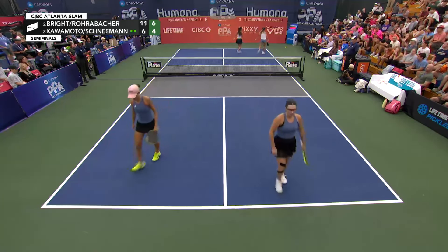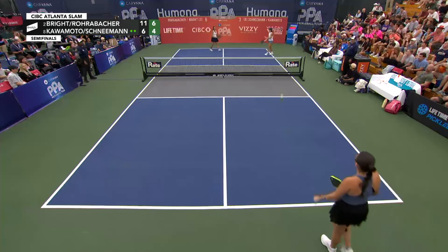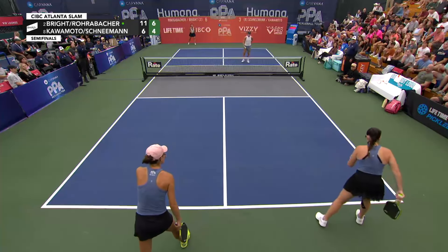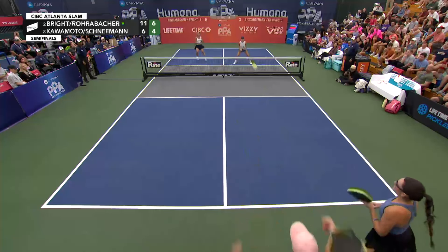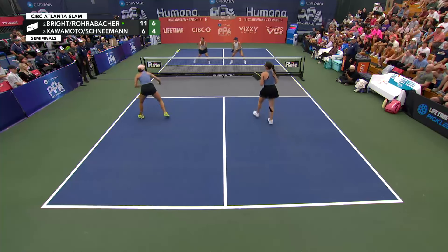Side out — that was a beauty up the line, and Lacey fooled, even tapping her paddle afterwards to say nice shot to Rachel Rohrabacher. Happens to the best of us, Lacey. I'm sure the Scorpion's a great shot, but it's just not something I've really delved into at all.